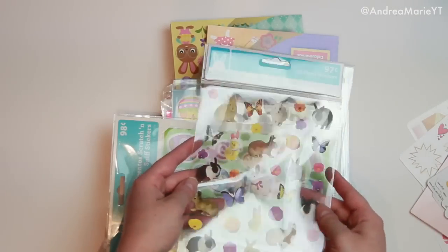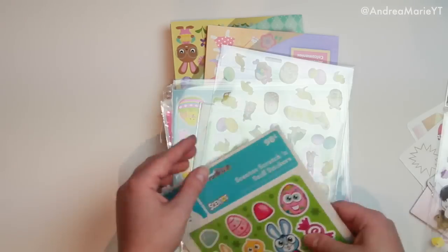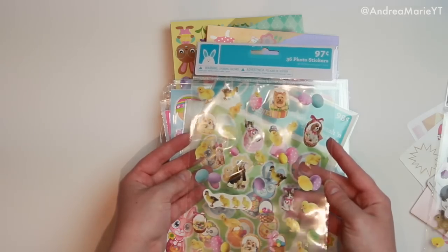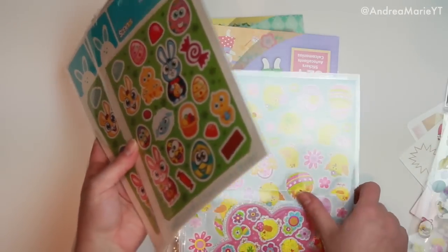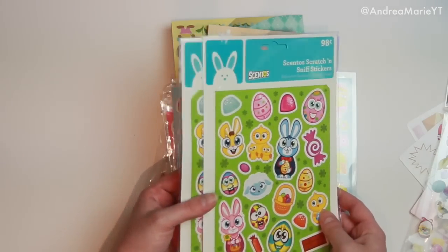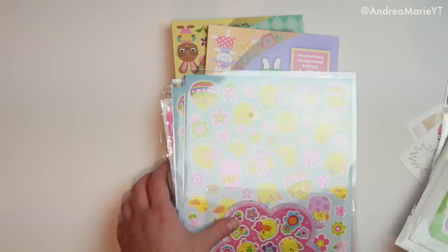Then I got a bunch of stuff at Walmart yesterday. They had a bunch of different Easter-related stickers for like $0.97 — I got these ones with a bunch of bunnies and flowers. And then also in the same style for $0.97, they had these ones with ducks and cats and dogs and little Easter egg baskets. Then they also had these, which I usually pick up two of because they're $0.98 — you really can't go wrong. These are Scratch and Sniff stickers and I really like them because they have a white border around them. Whenever stickers don't have a white border and they're bordered by green, it really throws me off. These are only $0.98 and they're Easter-themed — super cute.